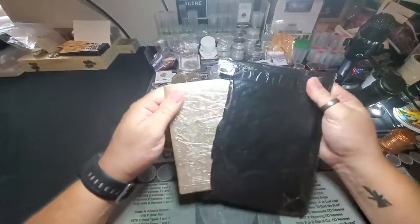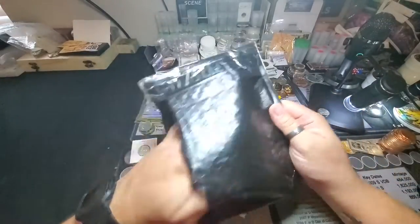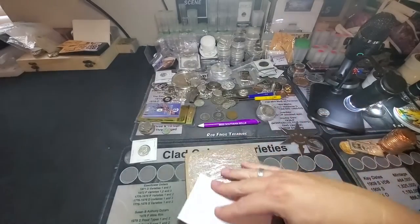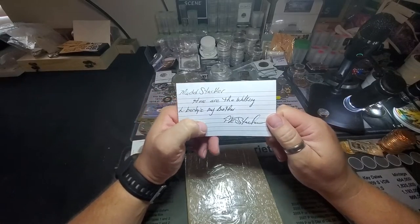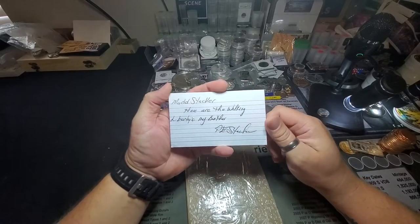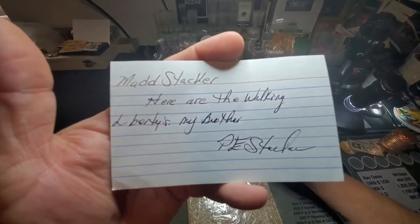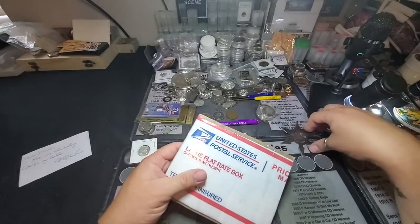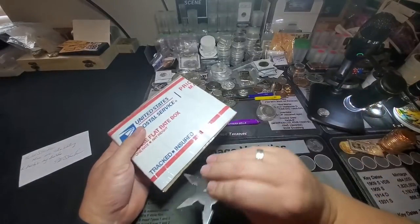He reached out to me and said, hey, I've got some walkers I'm looking to sell. Don't need to break the bank on them — just make me a reasonable offer and they're yours. So I offered him 22 times face. I called my coin shop and asked what they were buying them for, then reached back out and said I'll pay this much and throw in a little extra for shipping. It came out to $80 for seven Walking Liberties.